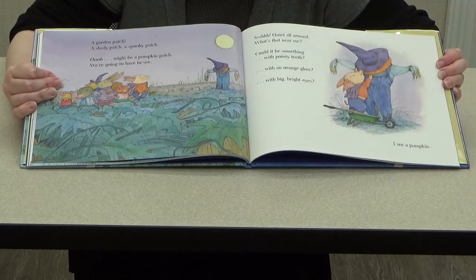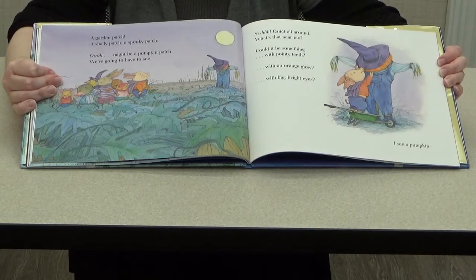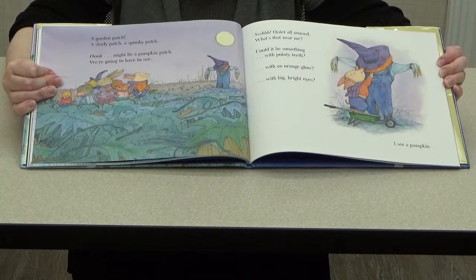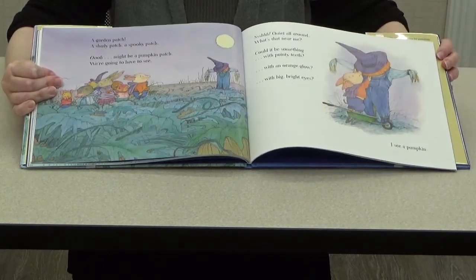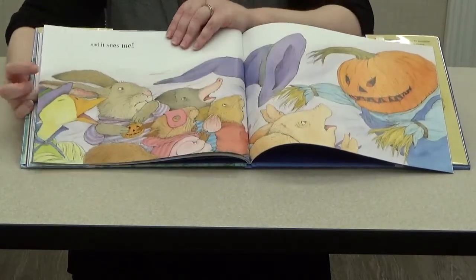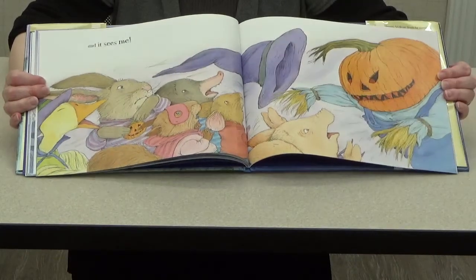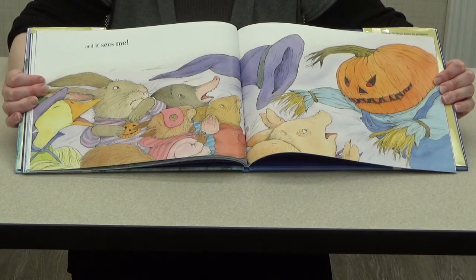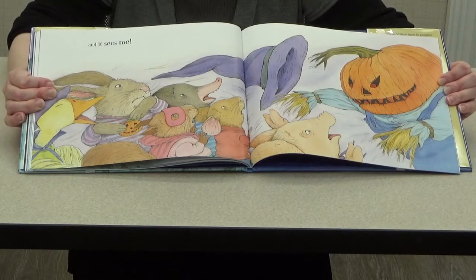Shhhh, quiet all around — what's that near me? Could it be something with pointy teeth? With an orange glow? With big bright eyes? What do you think they see, boys and girls? It's a pumpkin — and it sees me! Looks like a pumpkin carved as a jack-o'-lantern, looks like it's a scarecrow. A scarecrow is designed to scare birds away — looks like it scared the animals too, huh boys and girls? But will they ever find a pumpkin of their own?